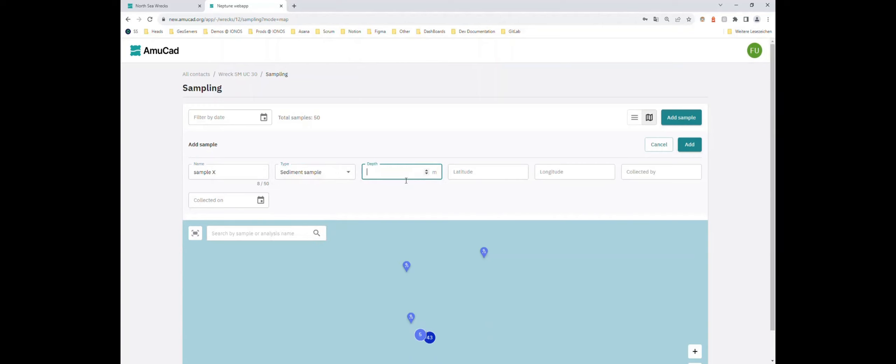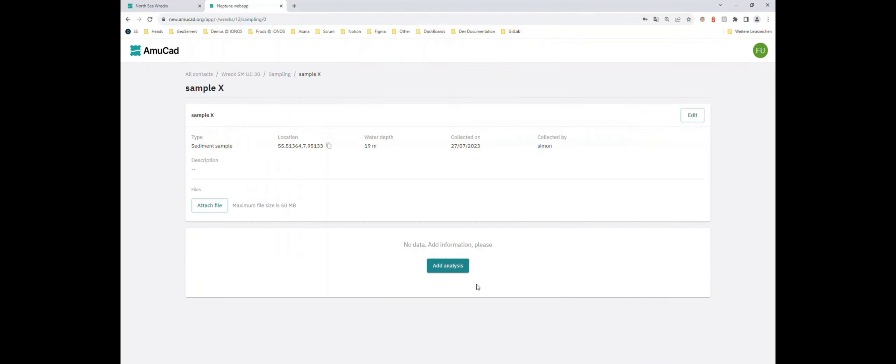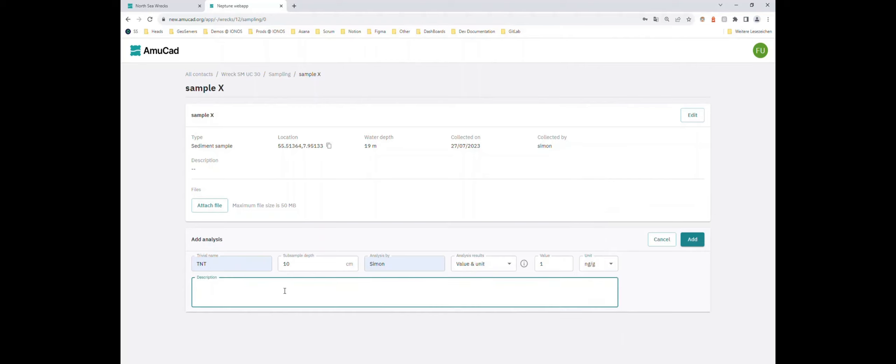For example: water depth of 19 meters, latitude specified on the map. The sample is collected by Simon, and once created we have the new sample. We can go to the details and add the analysis — for example, TNT, sub-sample depth of 10 centimeters under the sea floor. LOD means not detected, LOQ means present but not quantifiable, and if quantifiable you give a value — for example 1 nanogram per gram or per kilogram — plus a short description of where it was analyzed.